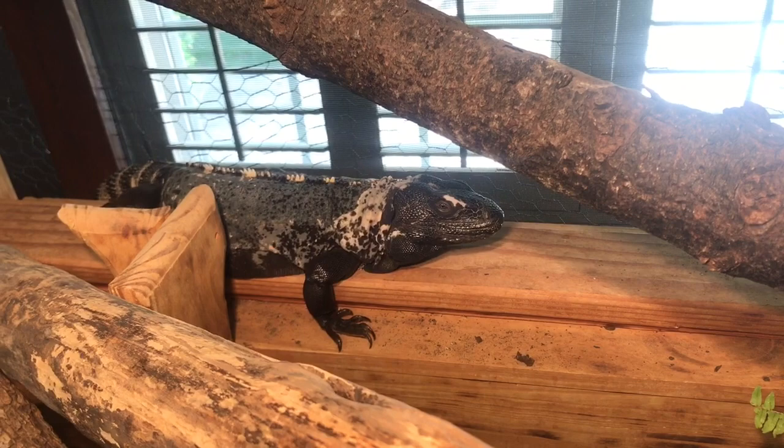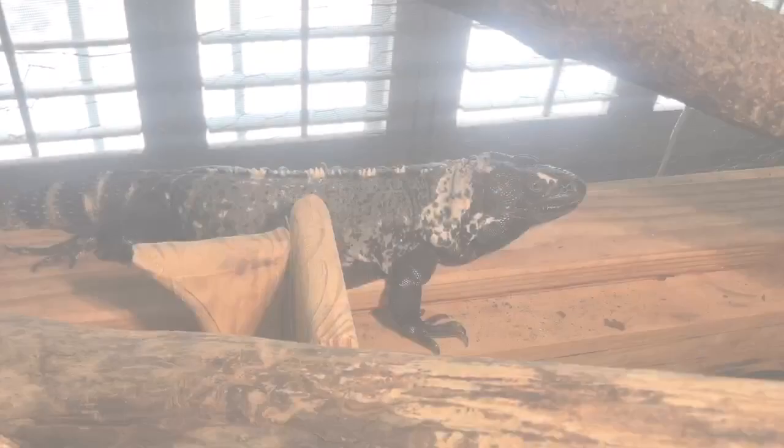Hey guys, it's Alex here, back with another Yulia commentary, and today we're going to be answering the age-old question of outdoor cage or indoor cage? I'm going to try and make this one pretty basic by just listing off the pros and cons.